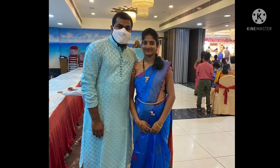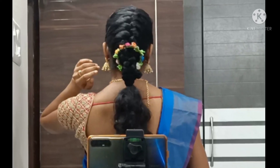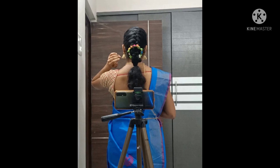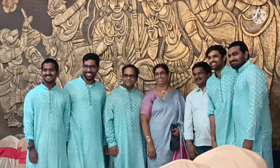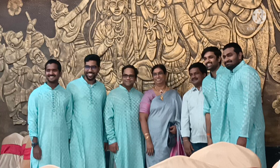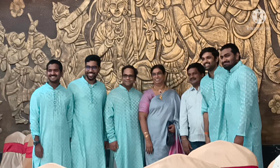Now you can customize the same background — we need a hair blue colour. Thank you for watching this video.